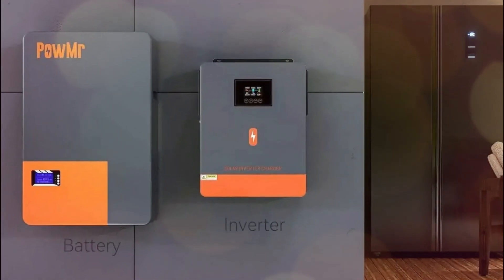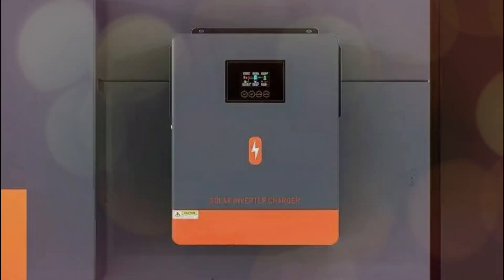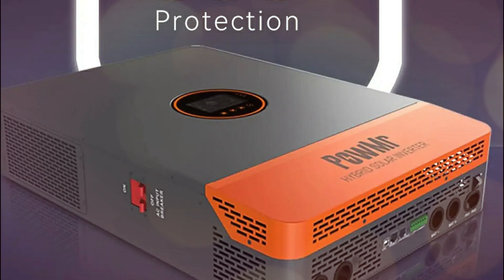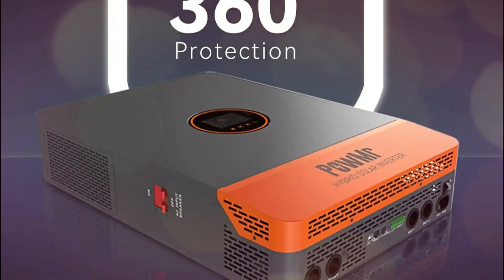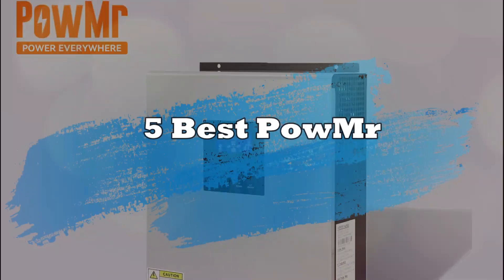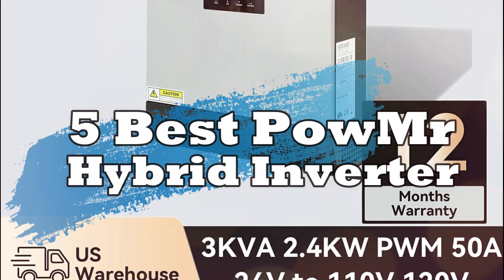Want to power your home smarter in 2025? Whether you're off-grid, on-grid, or somewhere in between, Palmer hybrid inverters are changing the energy game. Today, we're breaking down the top 5 best Palmer hybrid inverters that combine solar, battery, and utility input for maximum efficiency. Let's find your perfect match.